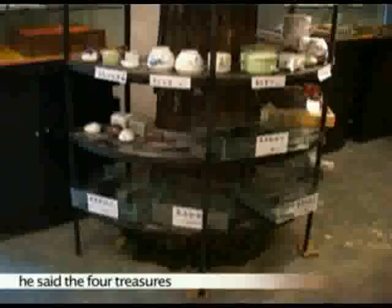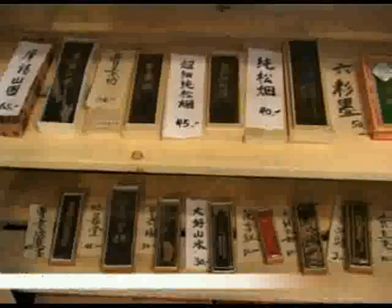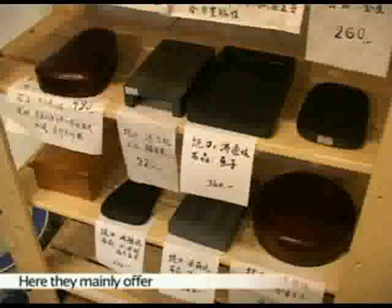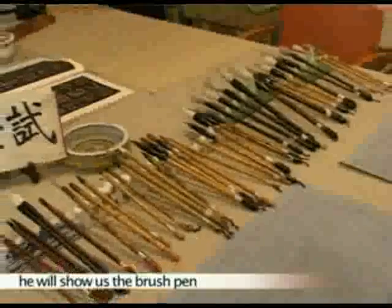He says the four treasures used in Chinese calligraphy are the brush pen, ink stick, the paper, and the ink stone. Here, they mainly offer brushes and ink stones. First, he will show us the brush pen.